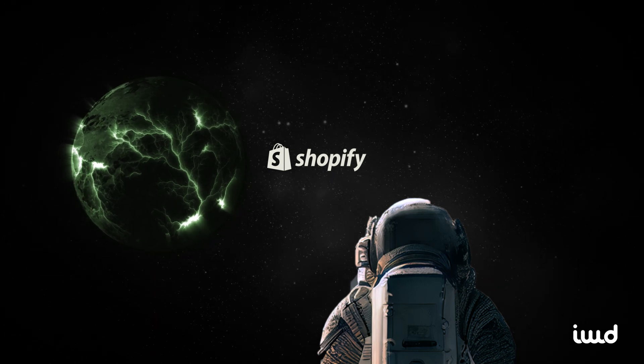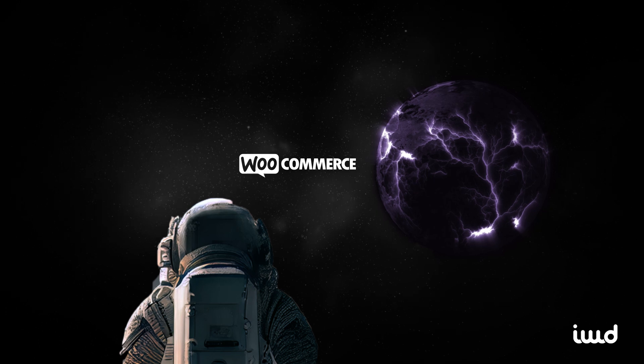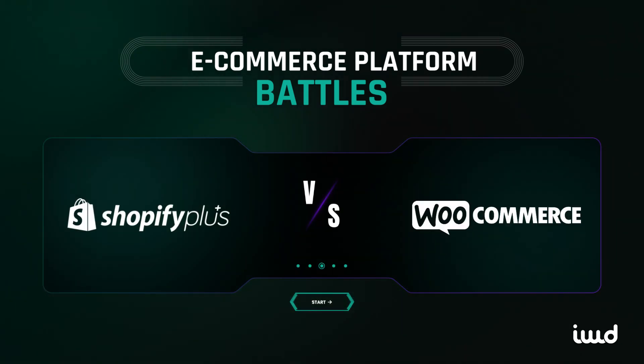Choosing between Shopify and WooCommerce can be tricky, since both platforms are designed to help businesses build robust online stores. While they both have strengths, they cater to different needs and business types. Let's dive into the comparison to see which platform best suits your e-commerce goals.